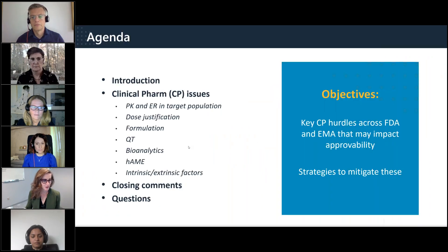So this is the agenda — we'll go through a variety of ClinPharm issues and then have a question-and-answer period, so please put your questions into the chat.